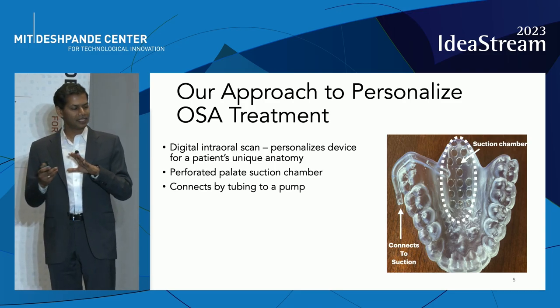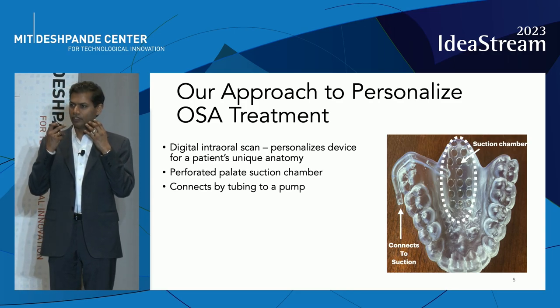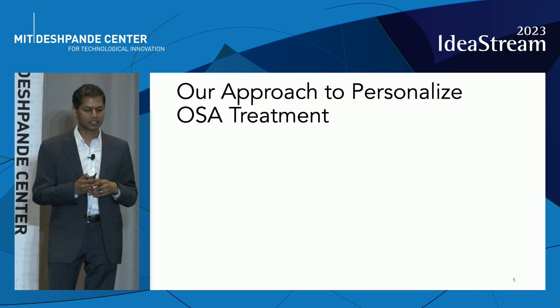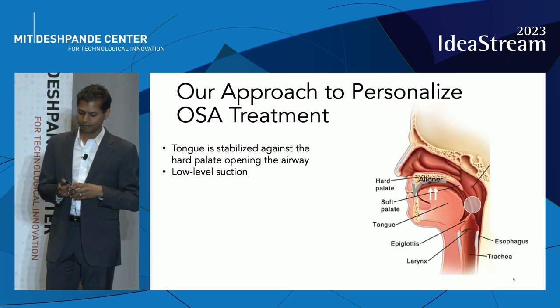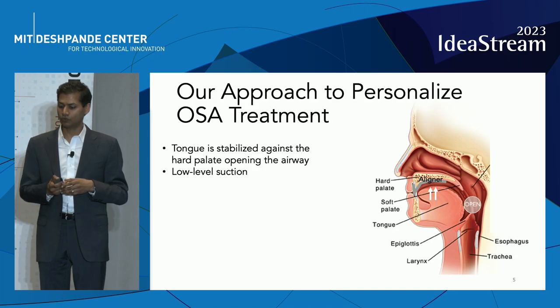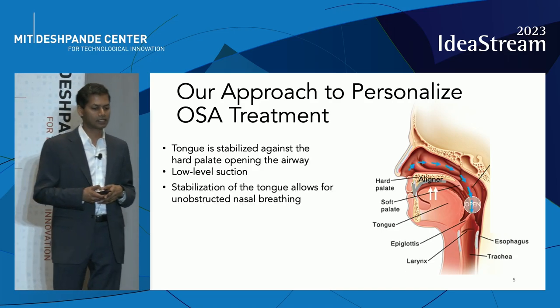But rather than aligning teeth, we align the throat muscles by the use of intraoral suction. We connect the pump to a perforated chamber that directs suction towards the tongue. So our aligner sits against the roof of the mouth, and when connected to a pump, low-level suction is directed towards the tongue, stabilizing it against the roof of the mouth, keeping the back of the airway open and allowing for unobstructed nasal breathing.